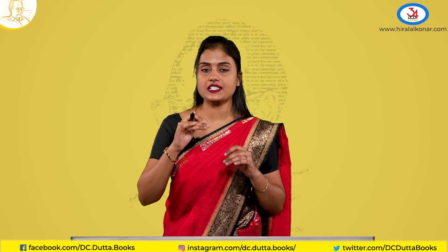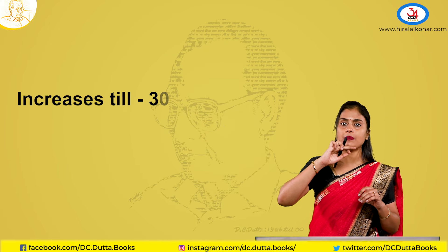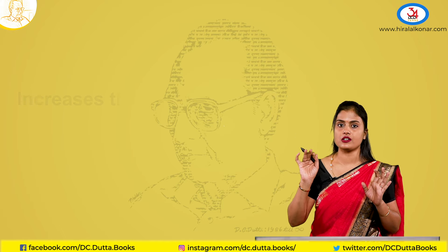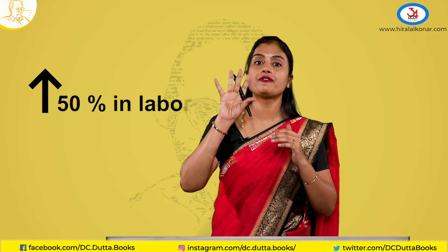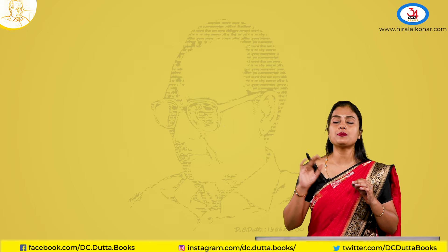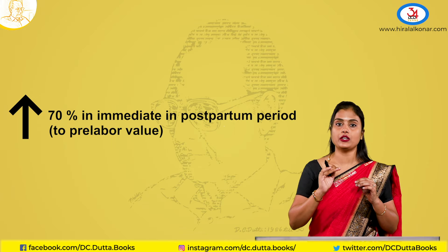Cardiac output starts raising by 5 weeks period of gestation and will keep on raising till 30 to 34 weeks period of gestation. After that it will remain the same till term. During labour, the cardiac output will raise almost by 50 percent due to increased uterine contractions, and during the immediate postpartum period it will raise by 70 percent to the pre-labour value.